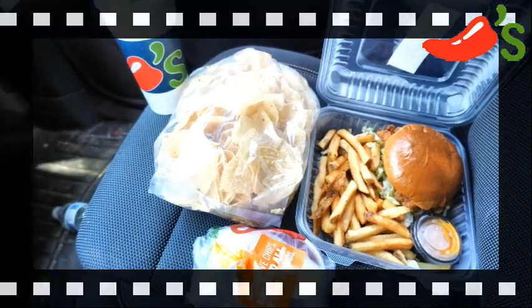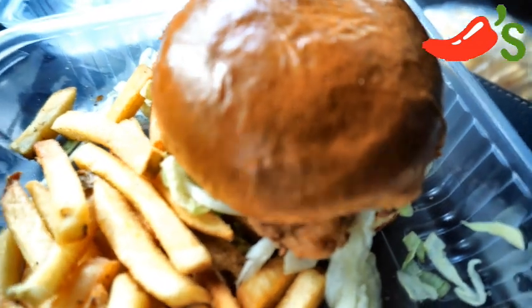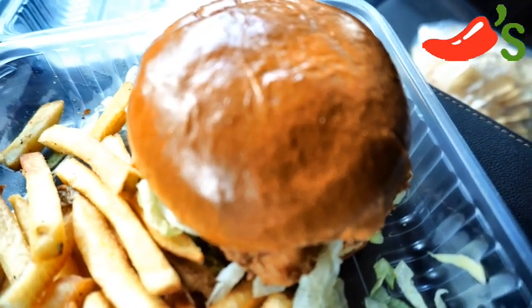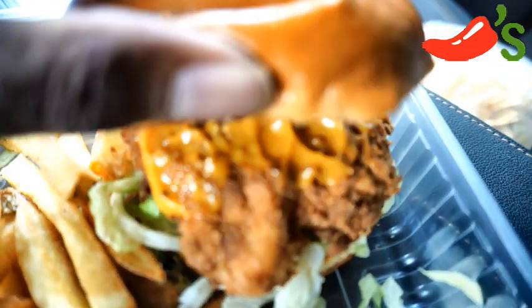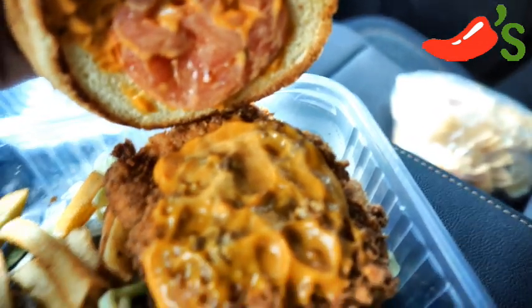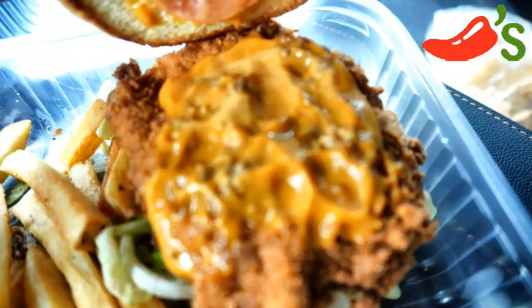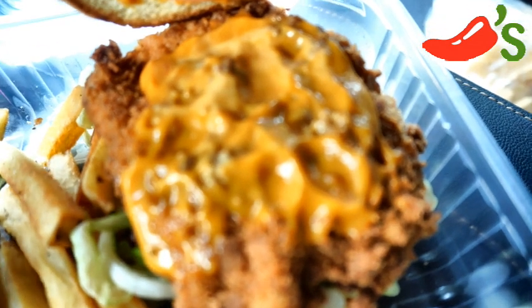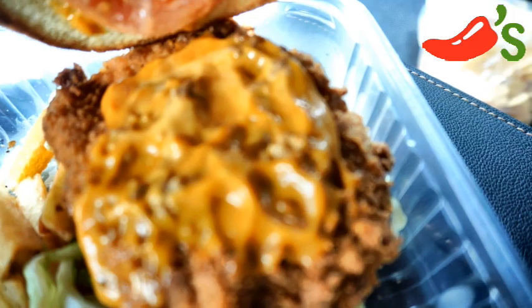Alright guys, let's dig in! Here we go, guys! This is the new chicken sandwich here at Chili's. Nice, soft brioche bun. Let's lift that up and see what we got here. Ooh! Their signature sauce — I like that! Now the chicken breast looks promising! Smells good! Crispy, crunchy, hand-breaded chicken patty!